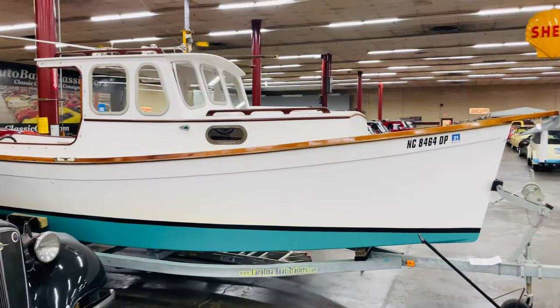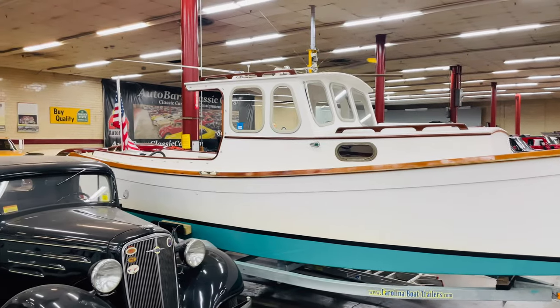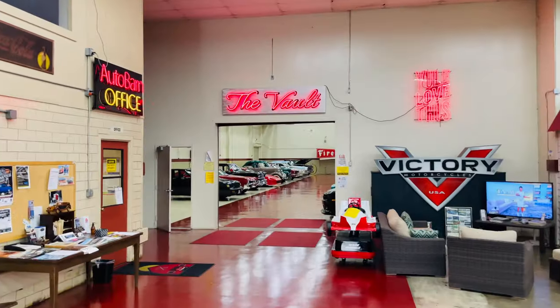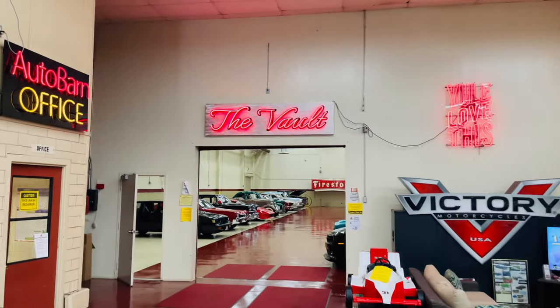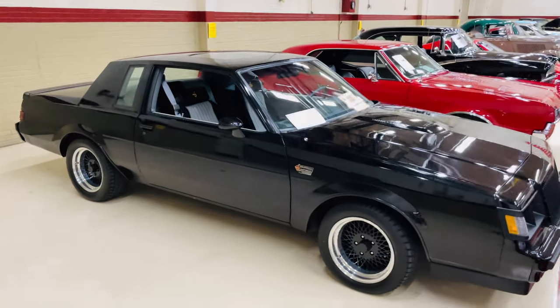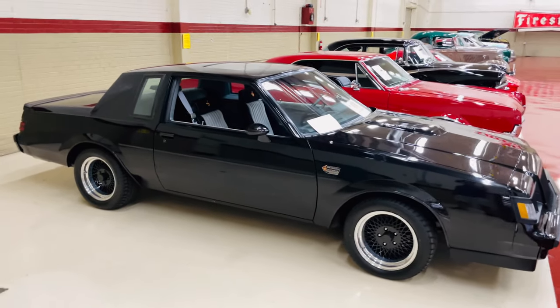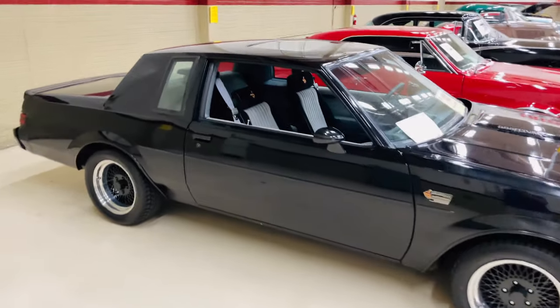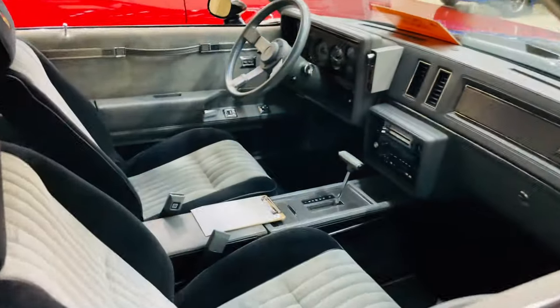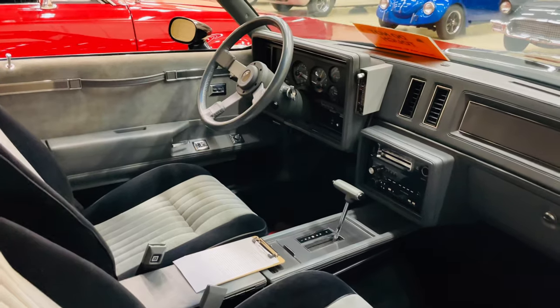Got a classic boat also in the Auto Barn — not just cars. Let's see what they have inside the vault. Looks promising. Right away you have a Grand National. If I remember right, my dad was a huge fan of the Grand Nationals. What a nice looking car. I wouldn't mind having one of these in my driveway.